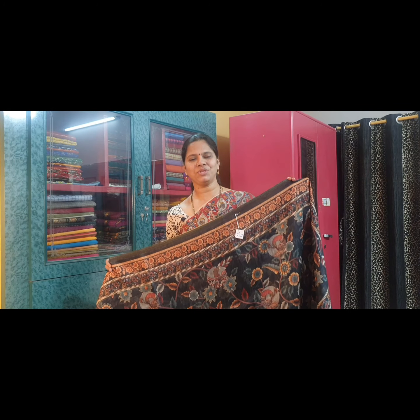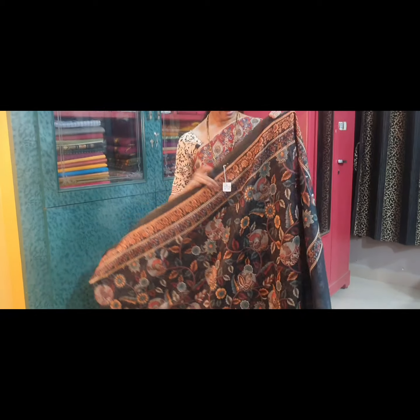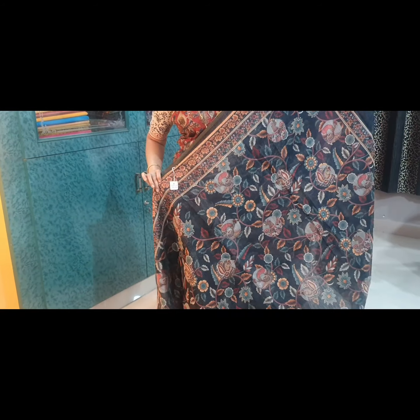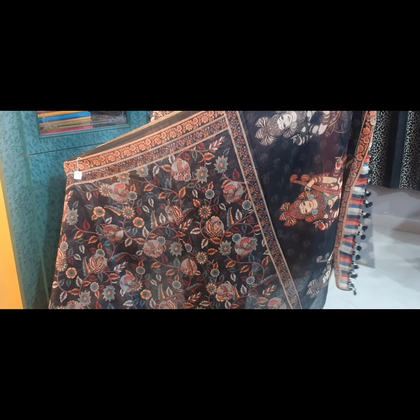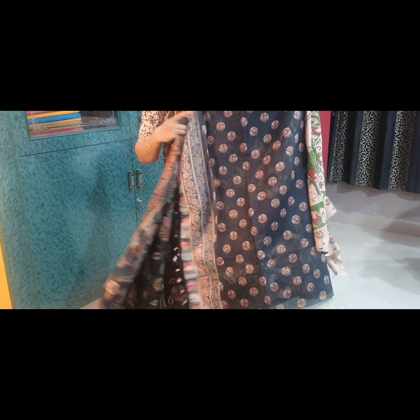Saree No. 14 is a combination of very pretty pastel colours on a black base — a wonderful colour combination saree. It has beautiful small flowers in the borders. This is the pallu of the saree, and this is the blouse fabric.